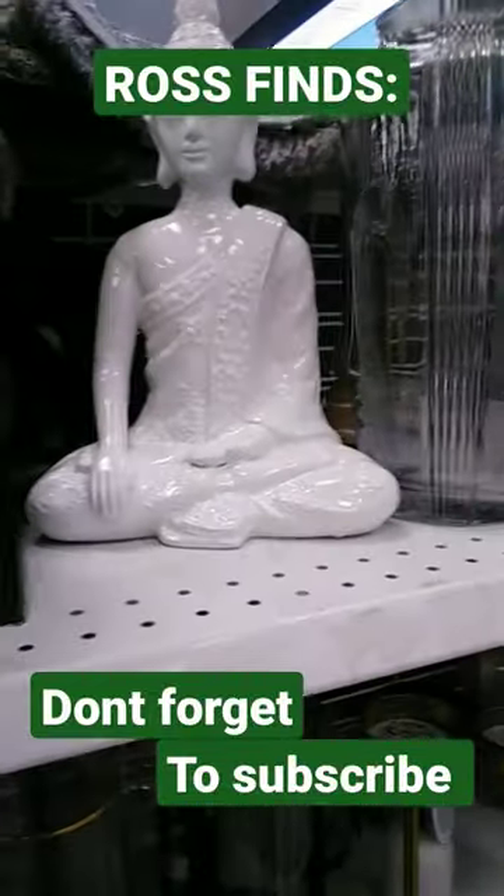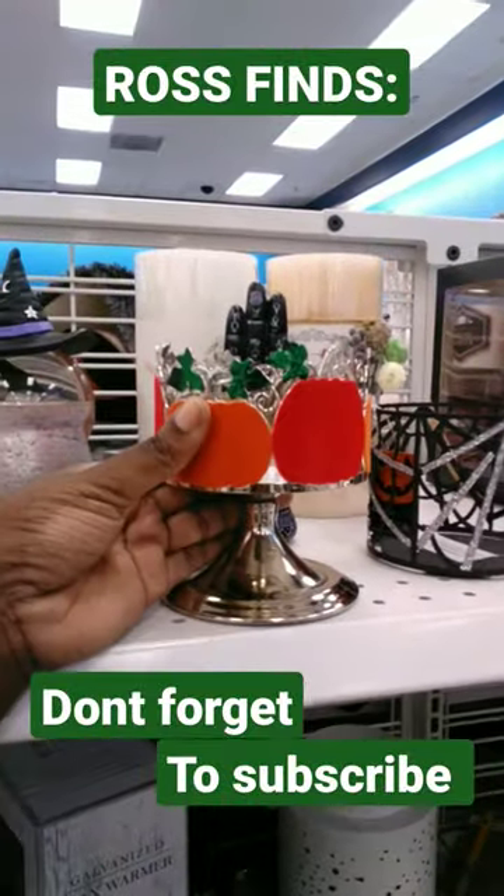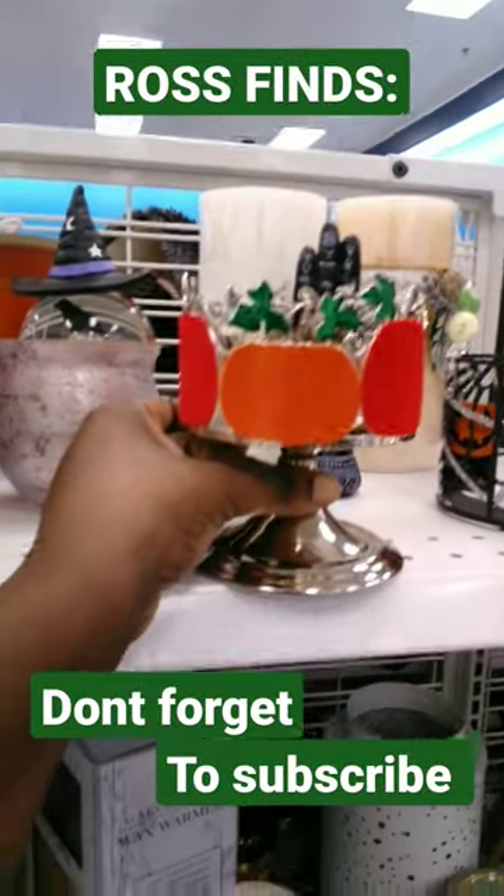This one is called — from what apothecary — it says 'Spellbound' on the side. Really cute. We got a lot of figurines and statues this time, it's really nice. Oh, look at those pumpkins back there.